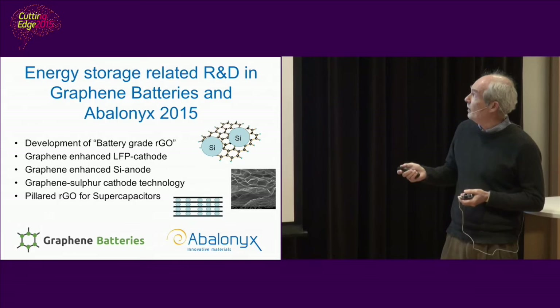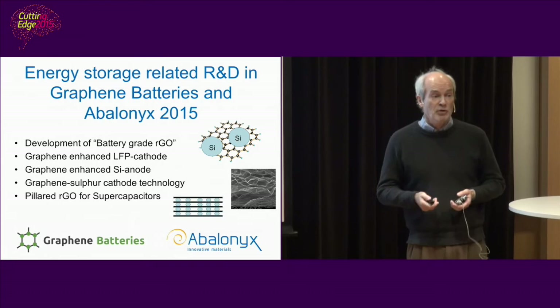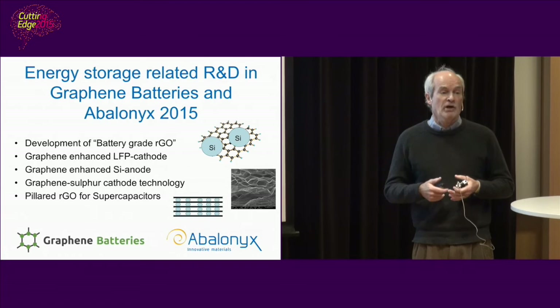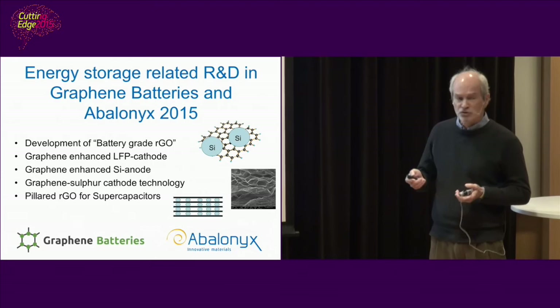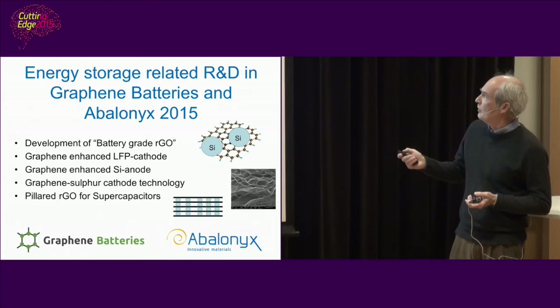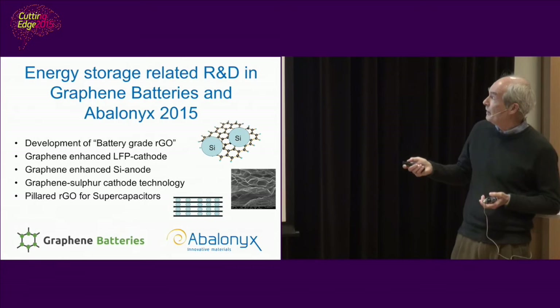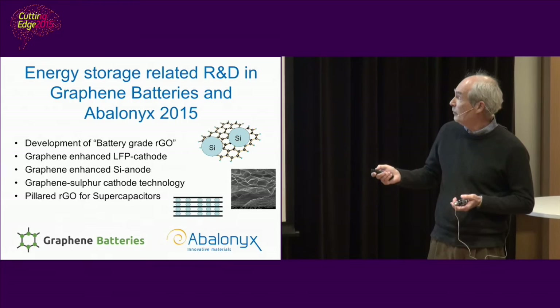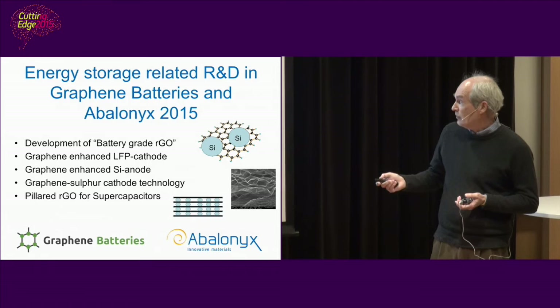Here is an example of what we did on silicon. Silicon is a promising anode material, but it's almost too good — it soaks up too much lithium, which leads to silicon breaking down after a few cycles. Our approach is to pack it within single graphene sheets, or deposit nanoparticles of silicon on top of the graphene sheets. Our activities include development of battery-grade reduced graphene oxide, graphene-enhanced cathode, and graphene-enhanced silicon anode. We have also worked with sulfur, and we make pillared reduced graphene oxide supercapacitors, which can also be used for really high power applications.